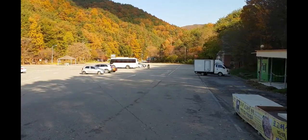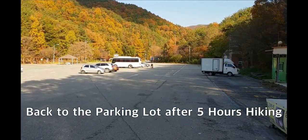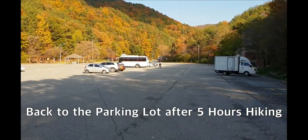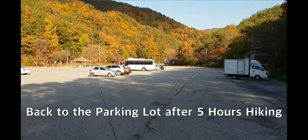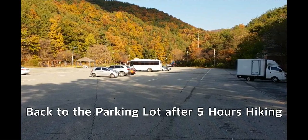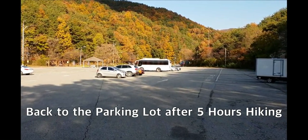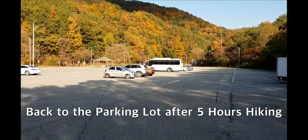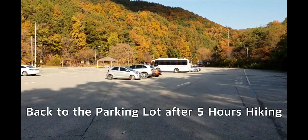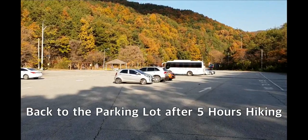This is the parking lot where I parked this morning. Back to the parking lot after five hours of hiking up and down. The colorful small oak tree makes a good harmony with the green pine tree.